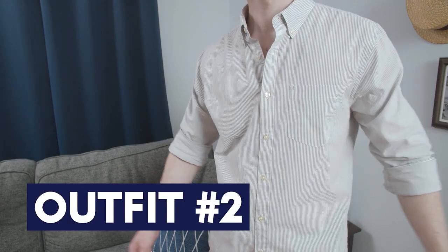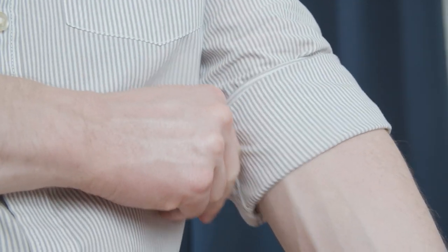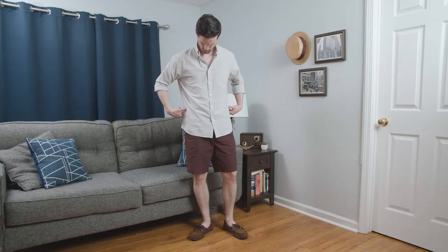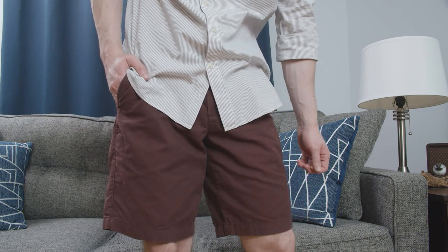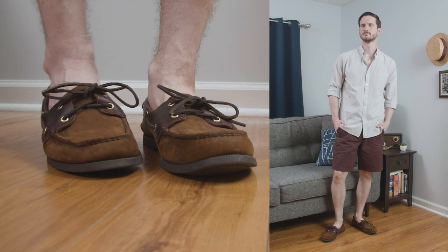Now onto outfit number two. For this look, I started with that striped gray shirt with a button down collar. Keeping with the relaxed summer vibes, I rolled up the sleeves and paired the shirt with those burgundy red shorts for a preppy look. The shirt probably could come in a little at the waist, and the legs on the shorts could also be slimmed up a bit, as I do enjoy a closely tailored fit. Keeping with the preppy aesthetic, I finished off the look with those suede boat shoes.